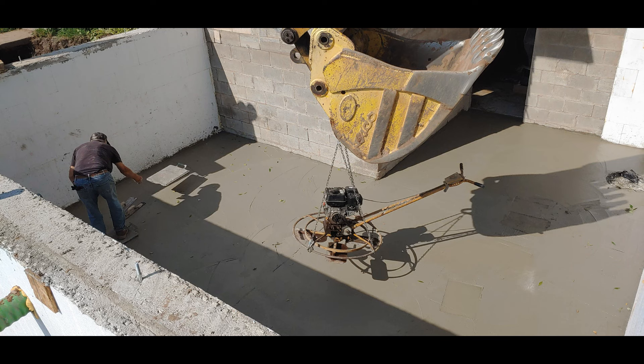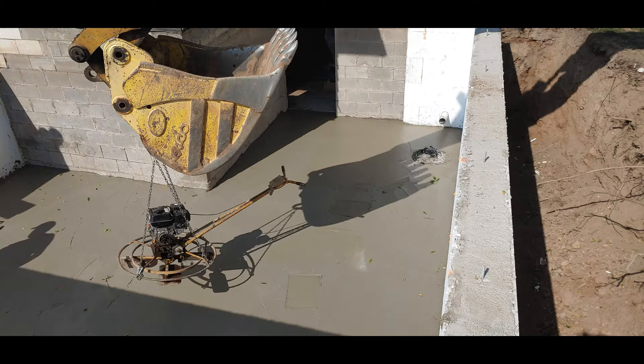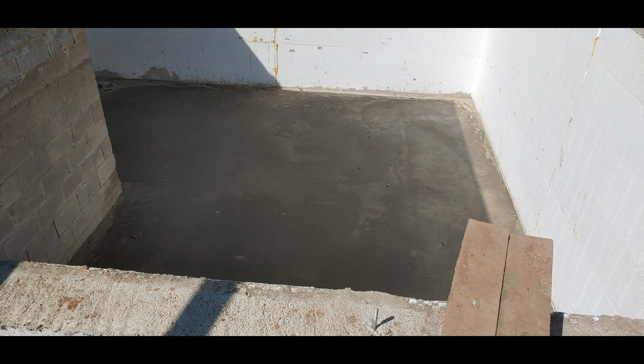Then we poured the floor in the basement. I had a neighbor come — he does concrete. You can see here he was down there just doing the finish work.